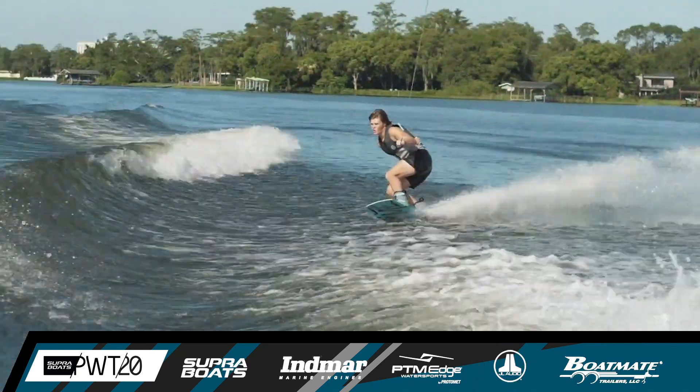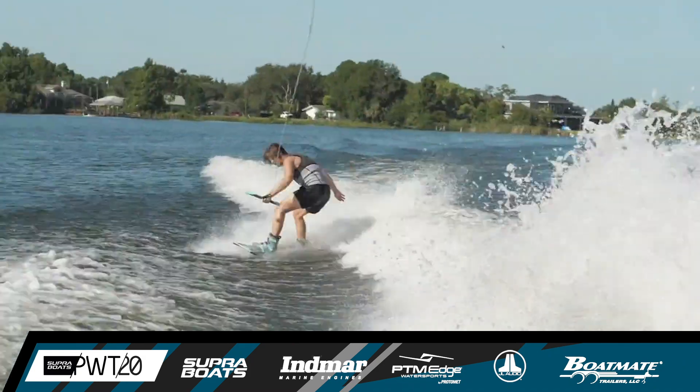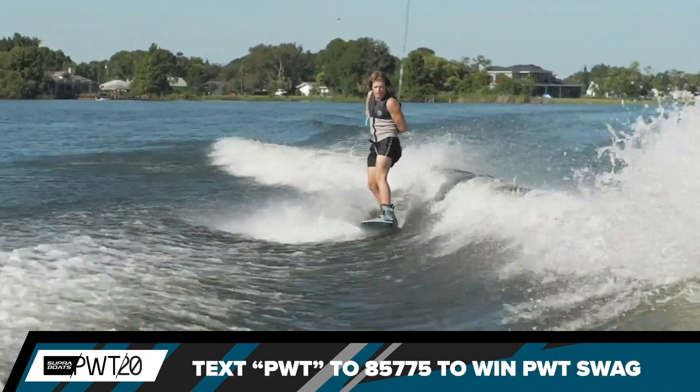Setting up this time in on the toes. Toe side approach, toe side, back side 720, squeezing in the nose grab on that maneuver.